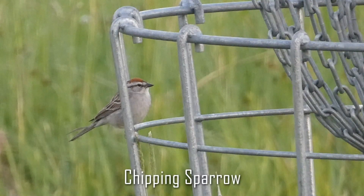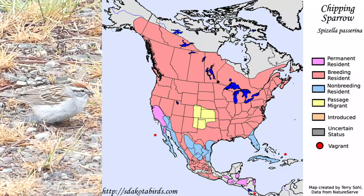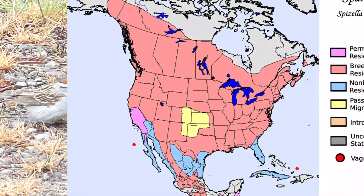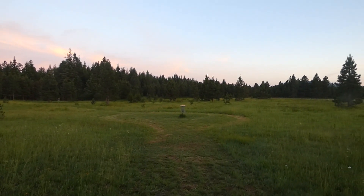The chipping sparrow can be identified by its rufous crown and gray body. They can be found summering throughout most of Canada and the lower 48, and wintering in more southern areas. Continuing on, we looked up to see a few cedar waxwings flying by.